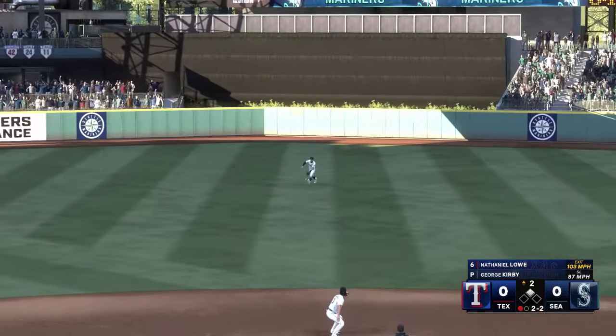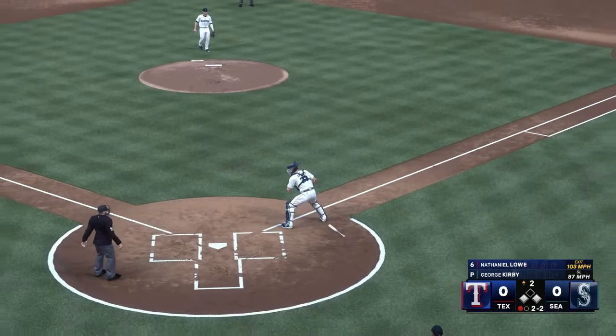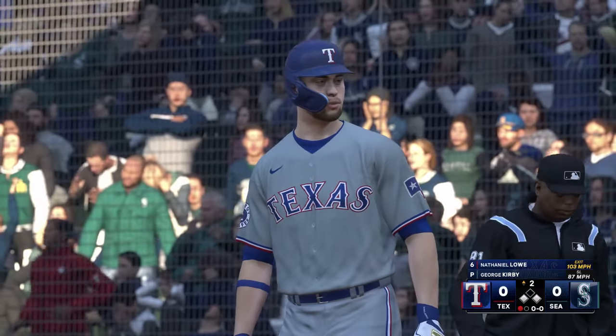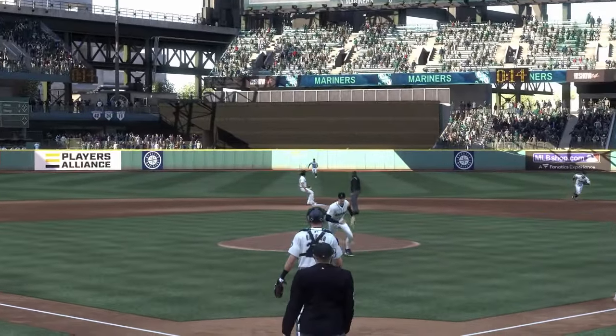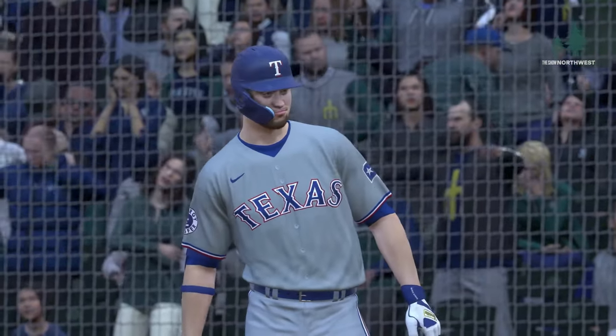It's hammered — base hit! Rodriguez hustles to get it in and the go-ahead run stops at third base. About as textbook as it gets — he got his stride low and out of the way early, stayed inside the ball and squared it up out front. Man, that was like he was in the cage hitting off a tee.